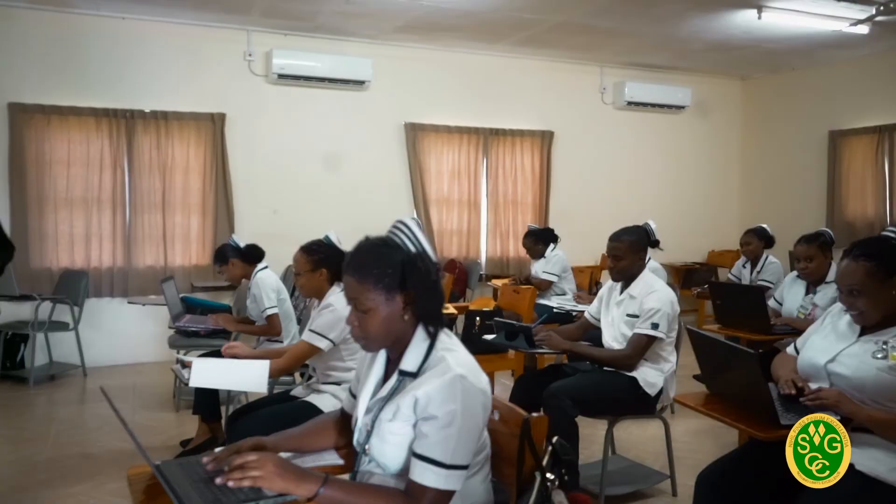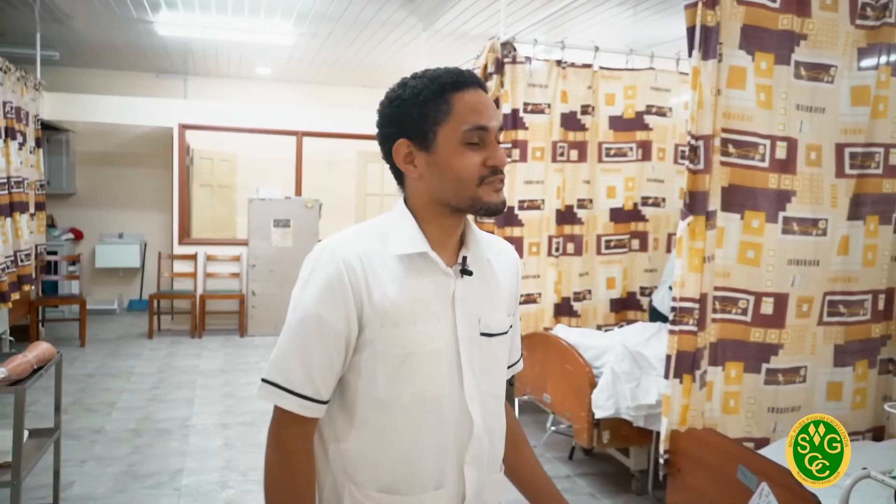This is one of our classrooms. And this is one of our legendary practical labs. This is basically where we become the amazing nurses that we graduate to become. This is where we develop our skills and become proficient at doing procedures.